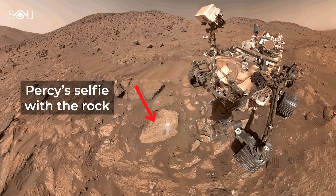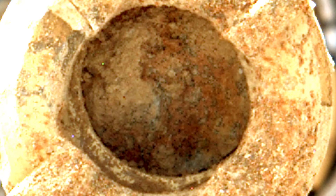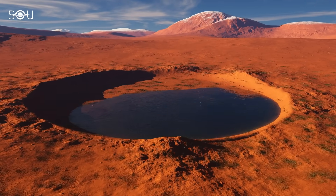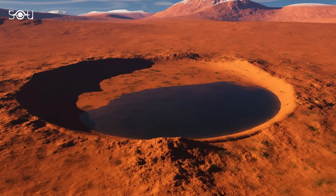The rover has done everything possible to study this fascinating rock, but scientists are eager to bring a sample back to Earth. With access to advanced instruments that Perseverance doesn't have, researchers hope to fully unravel the mysteries of what happened in this ancient river valley billions of years ago.